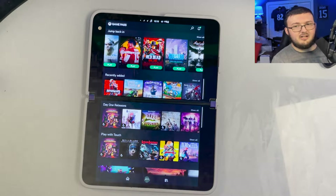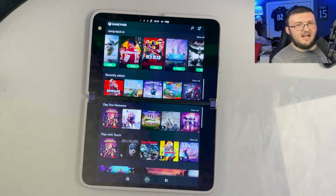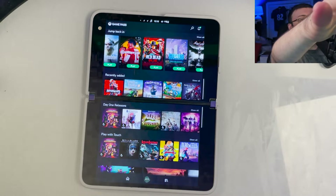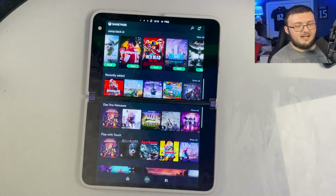I can be on the couch chilling and have this set up and play my Xbox. It's not really that small of a screen. I know you would expect it to be like, oh, it's such a small screen, how do you play Xbox on it? But surprisingly enough, it's actually not that small. It's actually a pretty good size. I have no issue playing Xbox on this screen.